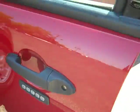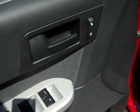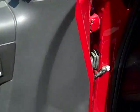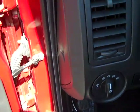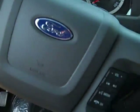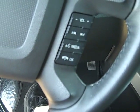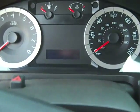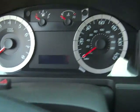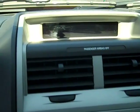It's got keyless entry pad on the driver's side door. It's got power windows, locks, mirrors, automatic headlights, fog lights on and off switches right there. Cruise control and radio controls on the steering wheel, along with your hands-free mobile driver information screens between your speedometer and tachometer.